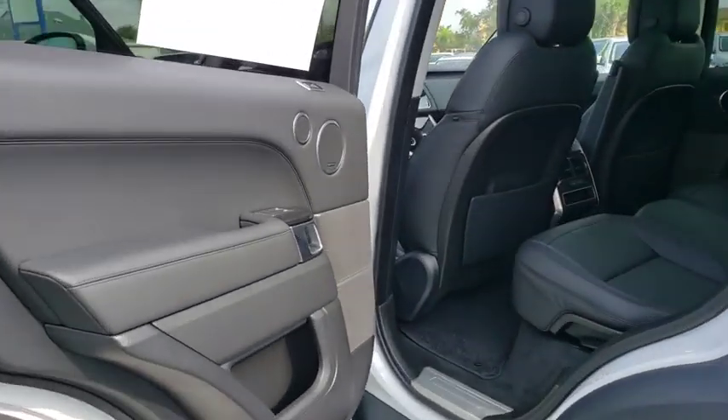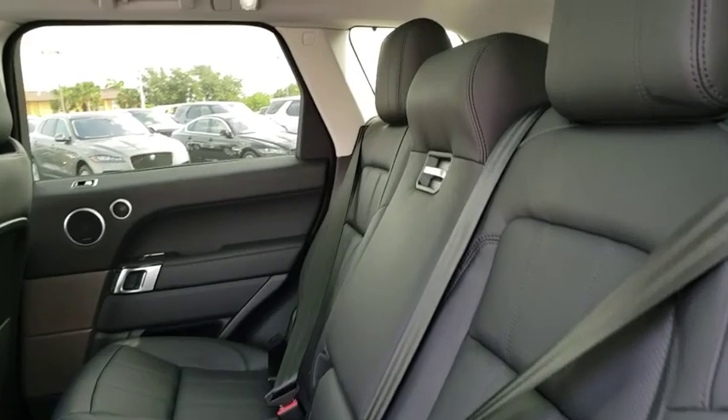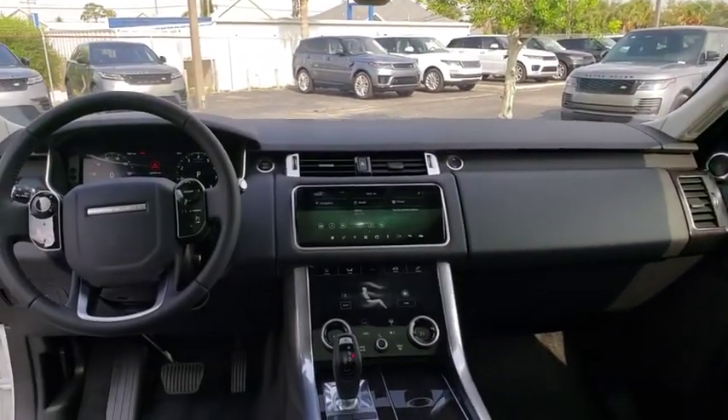Leather-wrapped steering wheel, Bluetooth, power steering, adjustable steering wheel, cruise control, auto dimming rear view mirror, four-wheel drive, four-wheel disc brakes, floor mats.